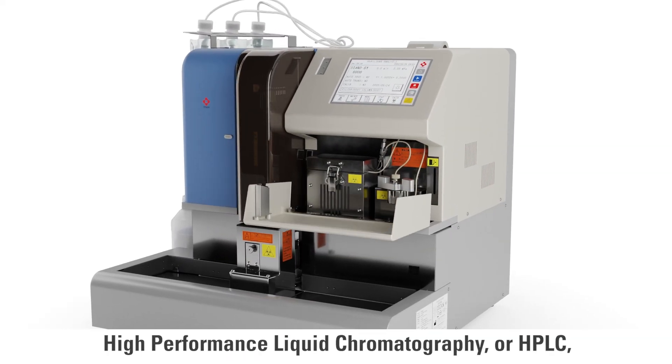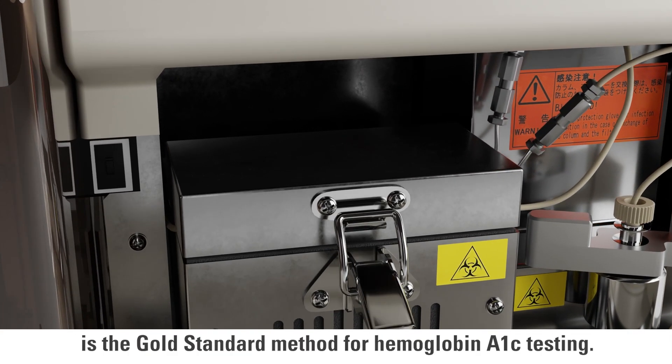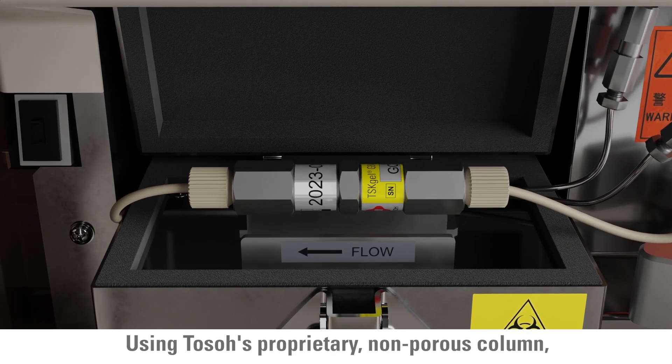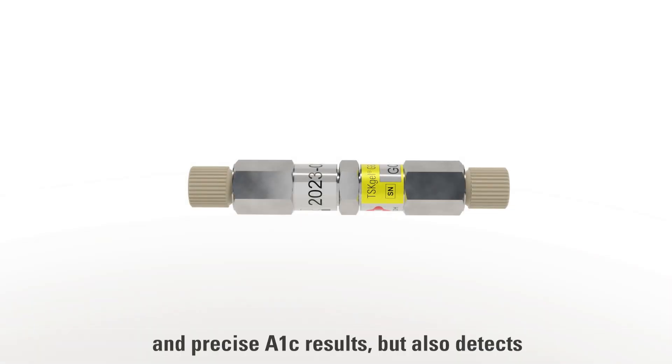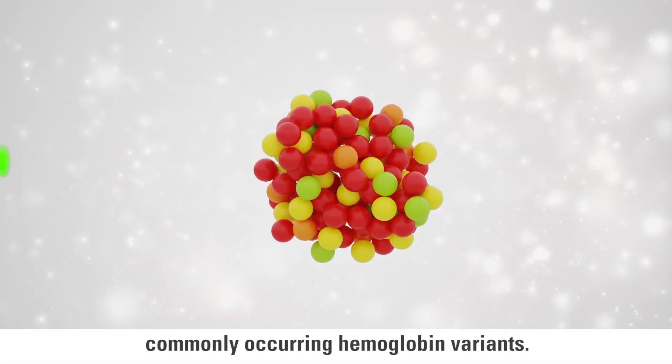High-performance liquid chromatography, or HPLC, is the gold standard method for hemoglobin A1C testing. Using TOSO's proprietary non-porous column, our ion exchange methodology not only delivers accurate and precise A1C results, but also detects commonly occurring hemoglobin variants.